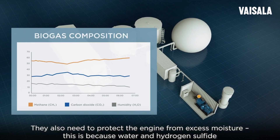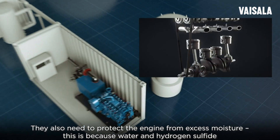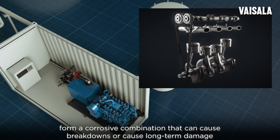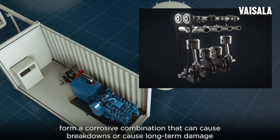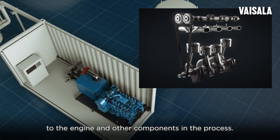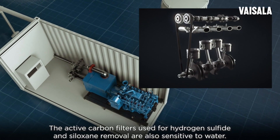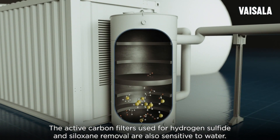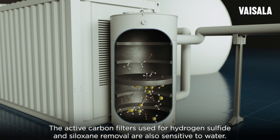They also need to protect the engine from excess moisture. This is because water and hydrogen sulfide form a corrosive combination that can cause breakdowns or cause long-term damage to the engine and other components in the process. The active carbon filters used for hydrogen sulfide and siloxane removal are also sensitive to water.